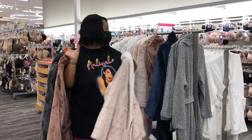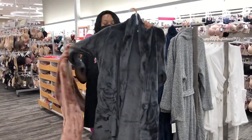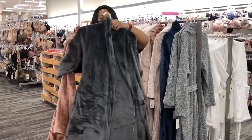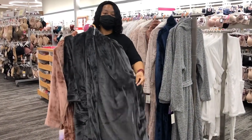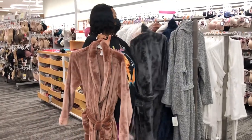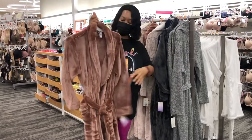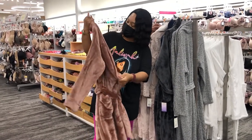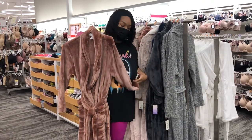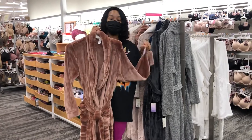Oh my goodness y'all — look at this gray one. They are so soft and plush, you guys, so soft and plush. And then this one — this is my favorite, I love this color right here. It looks like a champagne pink color. Stars Above, these robes are so pretty and so soft.